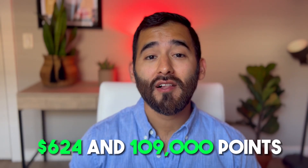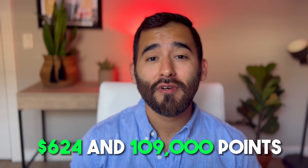We'll first break down the airfare. For both me and Maddie, we spent a total of $624 and 109,000 points for all of our flights combined round-trip.